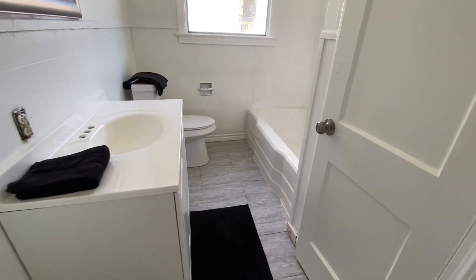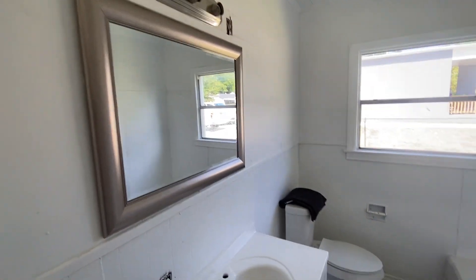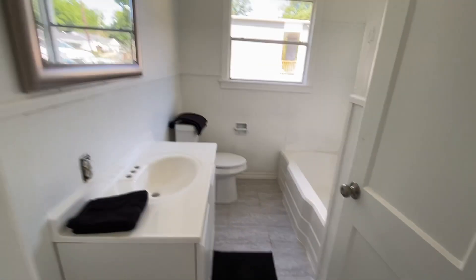Y vamos a ver el baño. El baño todavía se está arreglando un poco — the bathroom's still getting fixed with the new plumbing. We got a nice new vanity, nice new mirror, got the lights going in, and of course a nice little tub there. Getting that all finished up — this house is ready to go.